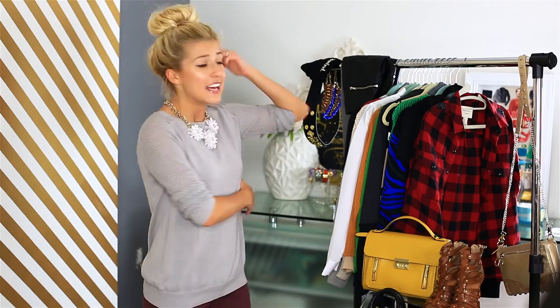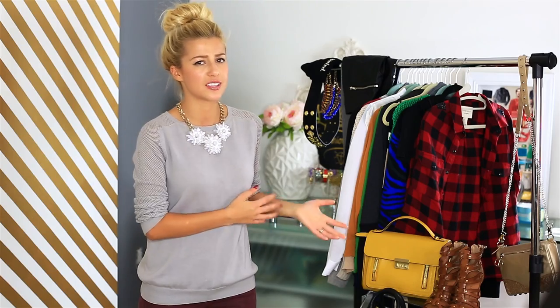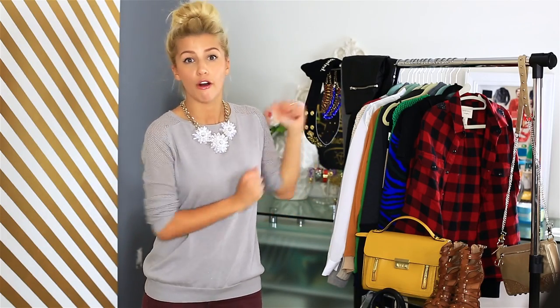So today I have a really fun fashion haul for you guys. Fall is the absolute most exciting time of the year when it comes to fashion, and I have lots of things here. I have sweaters and hoodies and purses and shoes and accessories and beanies. It is fall and I kind of accumulated all this stuff for the last month or so.